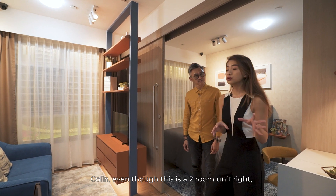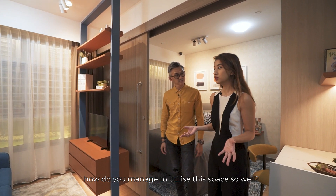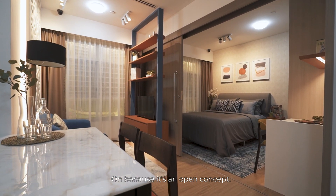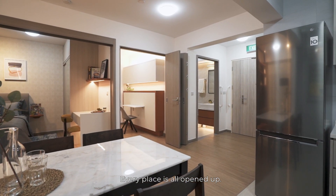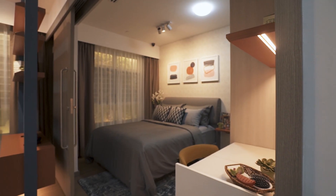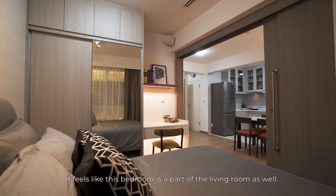Colin, even though this is a two-room unit, how do you manage to utilise this space so well? It really looks quite spacious when I first walked in. Because it's an open concept, every place is all opened up. But when it comes to bedtime, you can actually close this door. It feels like this bedroom is a part of the living room as well.